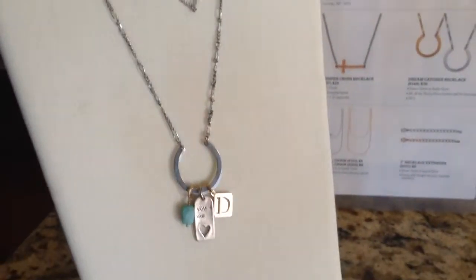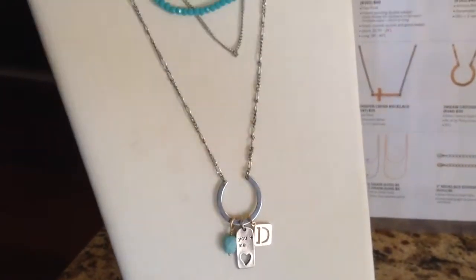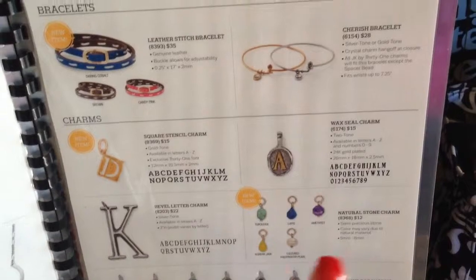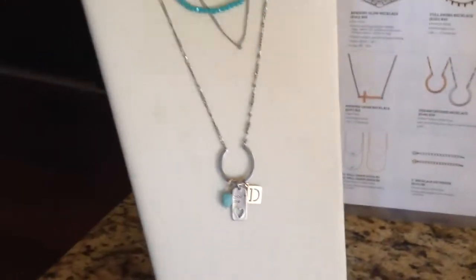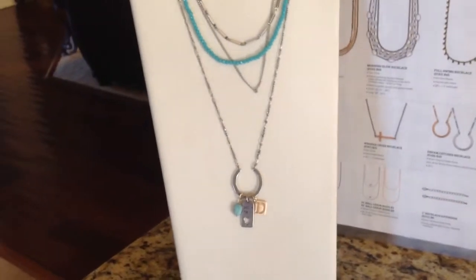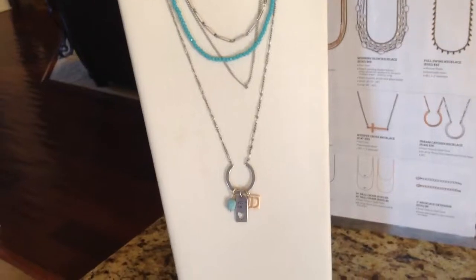So you're able to build this as much as you want. You can add more charms, you can do all of the stencil letters and spell a word. You could do more of the natural stone charms and get a varied color. I just loved the look of the Dreamcatcher worn long and the Radiance worn short — two pieces together.